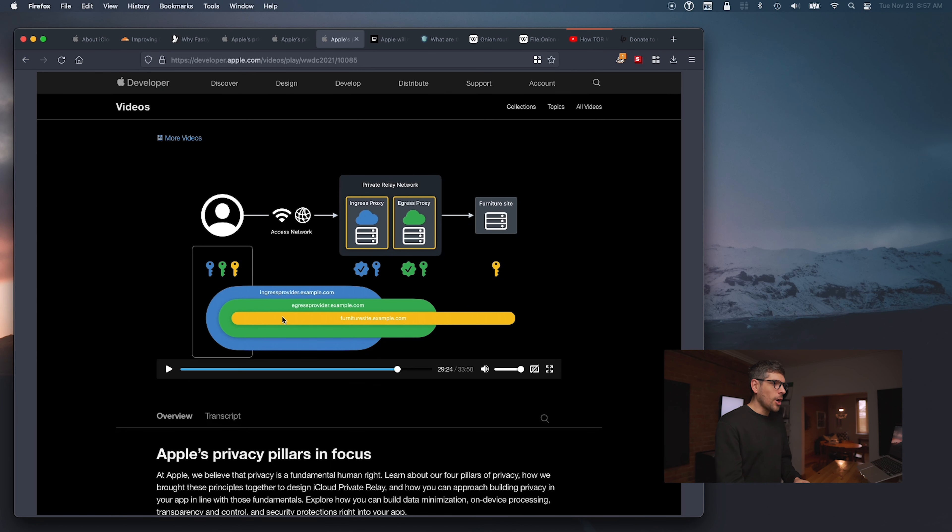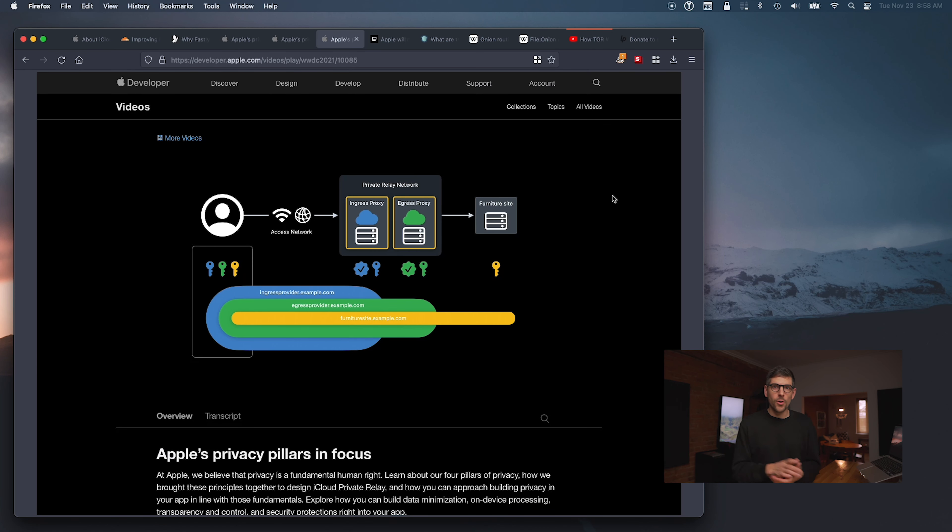Caveat number one: if one logs into a website, even though we're going through this kind of onion routing with triple-layer encryption, we are still revealing who we are. Whatever is always said in the context of Tor — if you deliberately log into a website, your anonymity is broken. This is not designed to provide anonymity; it's not at all a replacement for Tor. Why? Because all of those different providers probably have relationships with nation-state surveillance programs. So I wouldn't use this for whistleblowing or anything serious. This is great to fight back against advertising networks and data aggregators, but it's not something one would use for anonymity.